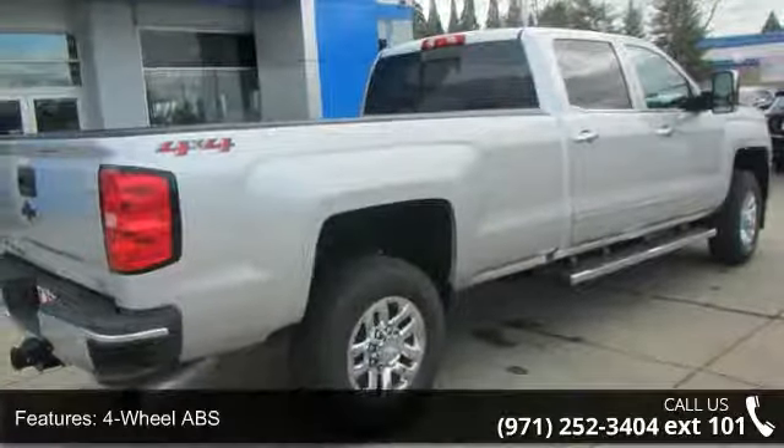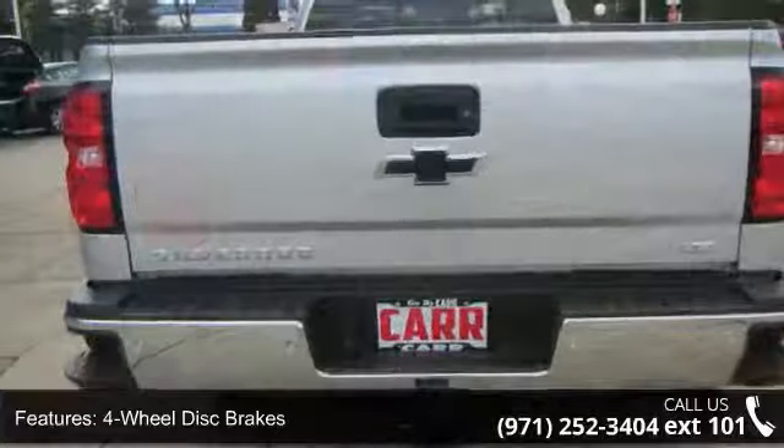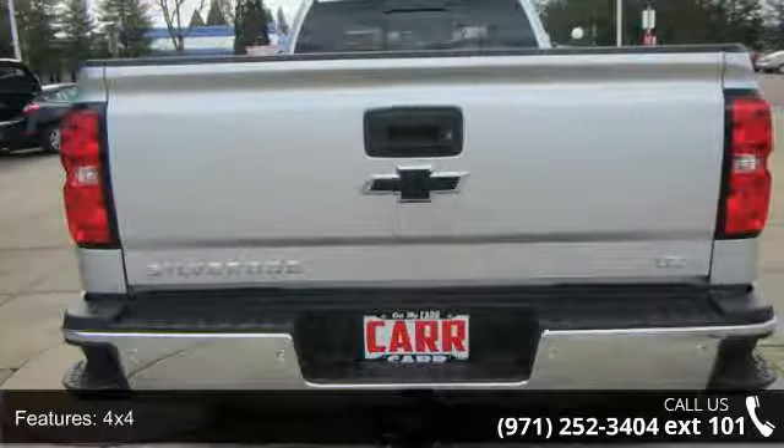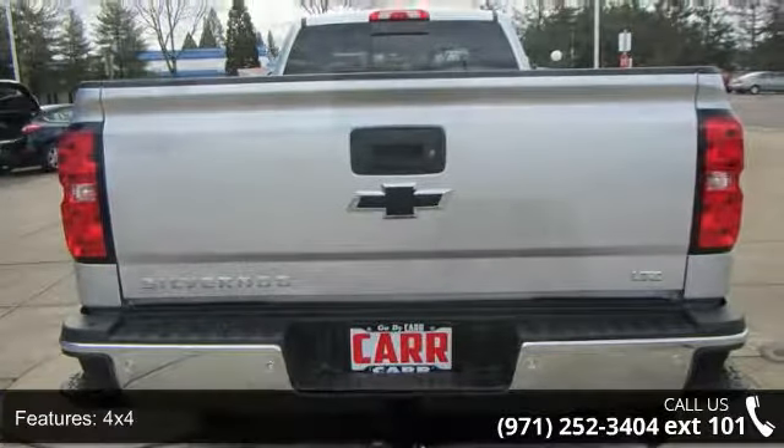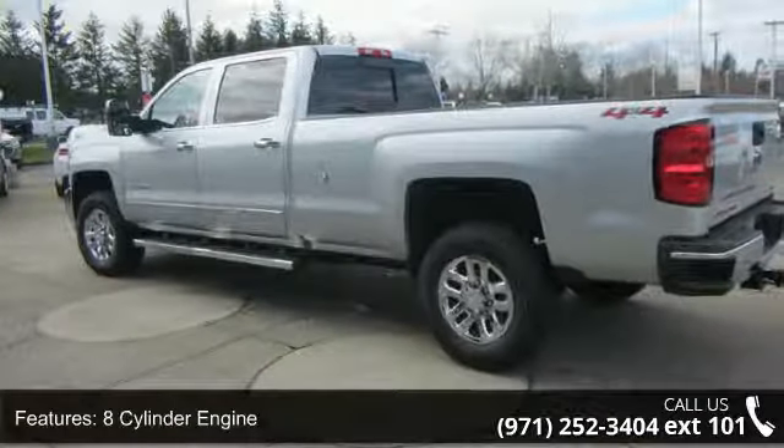This vehicle's top features include 4-wheel ABS, 4-wheel disc brakes, 4x4, 8-cylinder engine, adjustable pedals, adjustable steering wheel, alarm, backup camera, bed liner, and bucket seats.